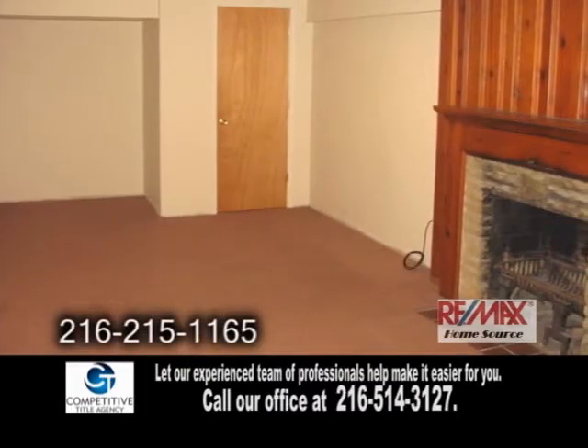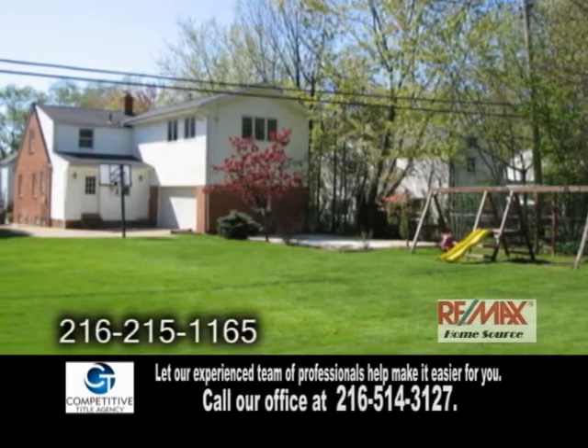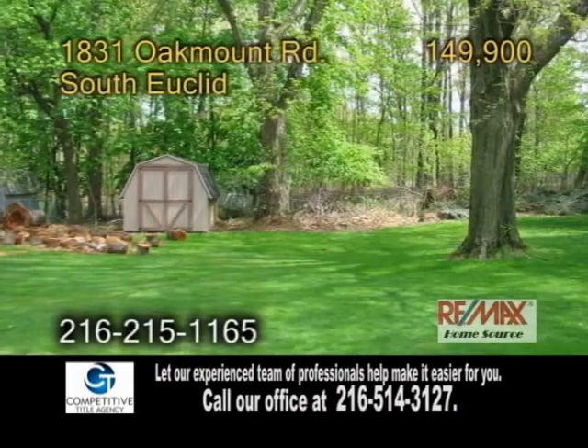The lower level includes a rec room with a fireplace. The absolutely gorgeous deep lot has a patio, swing set, and a shed.